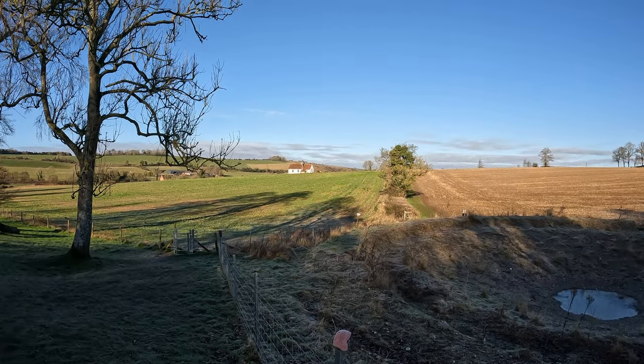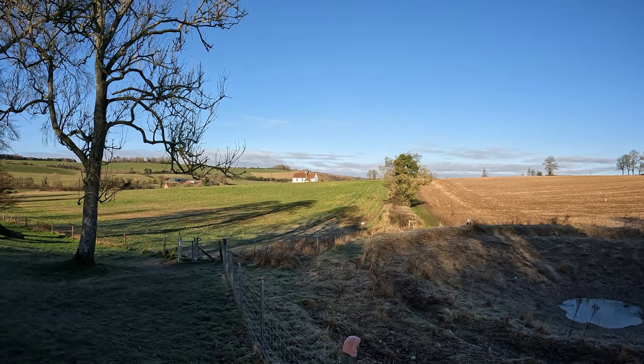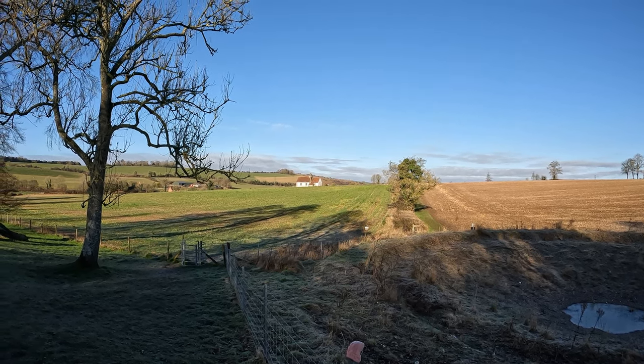We're going to go out into the sunshine now, and in the far distance our next destination — the quite delightful Church of Saint Hubert at Idsworth.